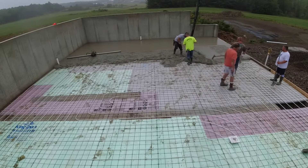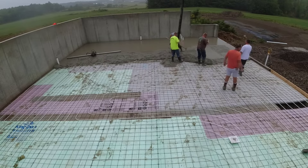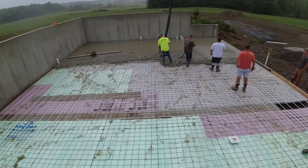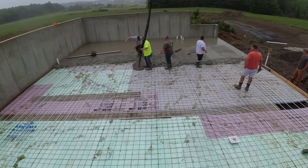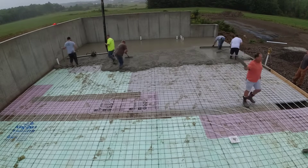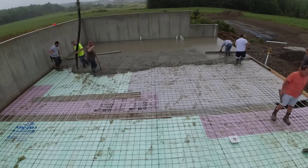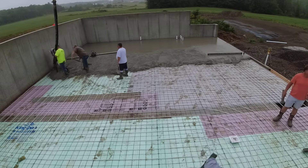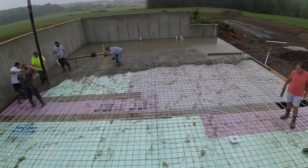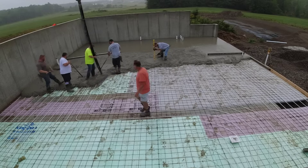Darren's coming right behind me with the bull float, bull floating it smooth. Once we get the first truck down — probably about 10 yards right there — we'll move on to the second truck. The time it takes to mix the truck up, get it all poured out and screeded, could be 15 to 20 minutes. You can see how Darren's moving the hose back and forth about six or seven feet. Luke in the brown shirt behind him is raking the concrete as close to grade as he can by eye.